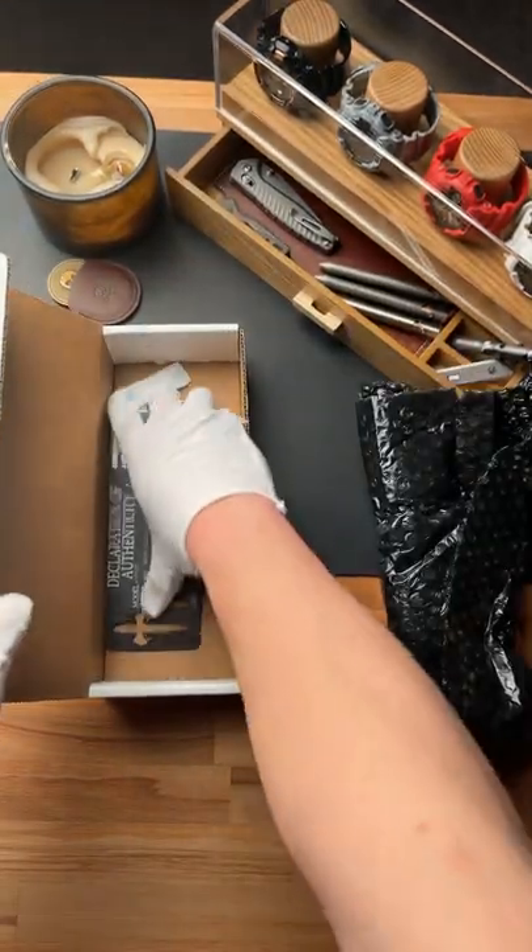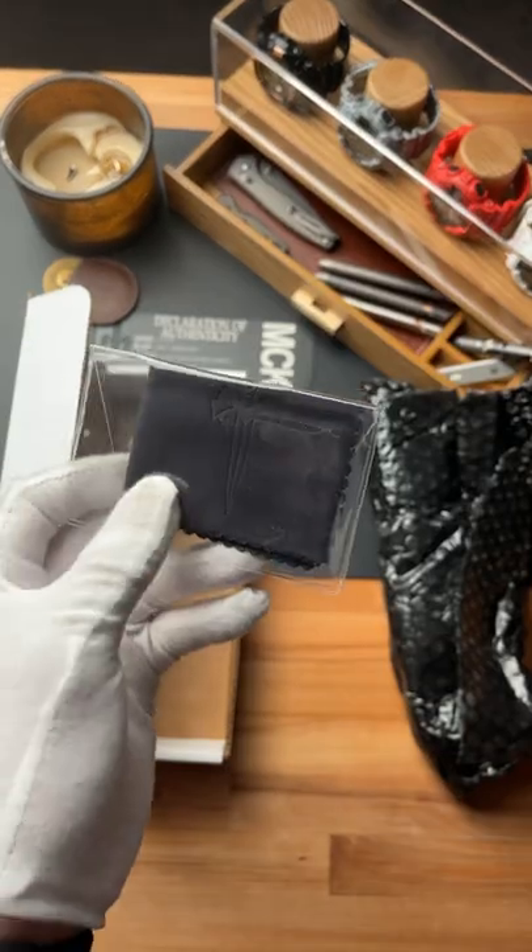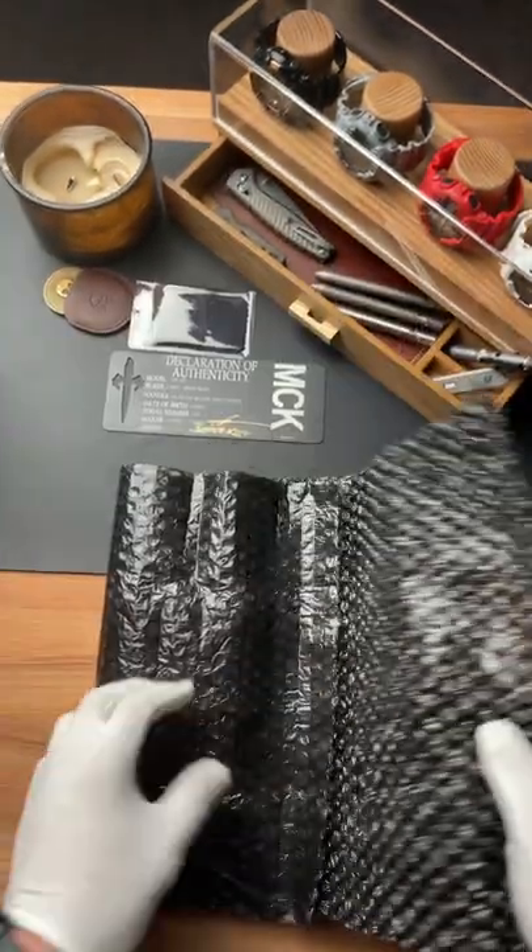Inside the box, you do get this declaration of authenticity, a microfiber cleaning cloth, and here is the knife.